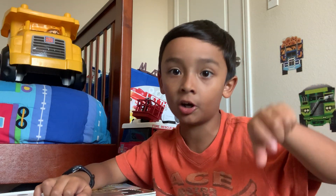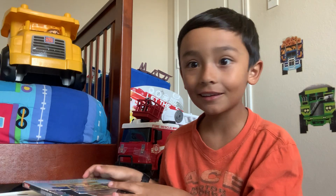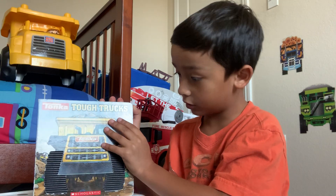Don't forget to subscribe down below, wash your hands, and it's free! Oh, you too read, please! Tonka Tush Trucks.